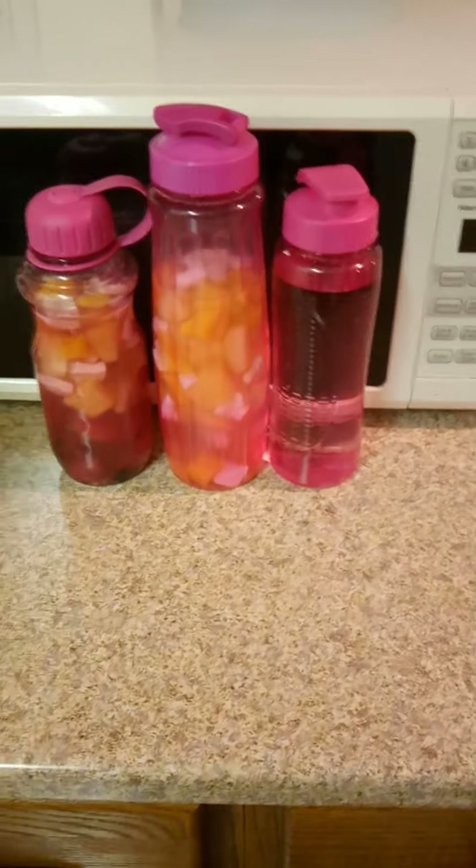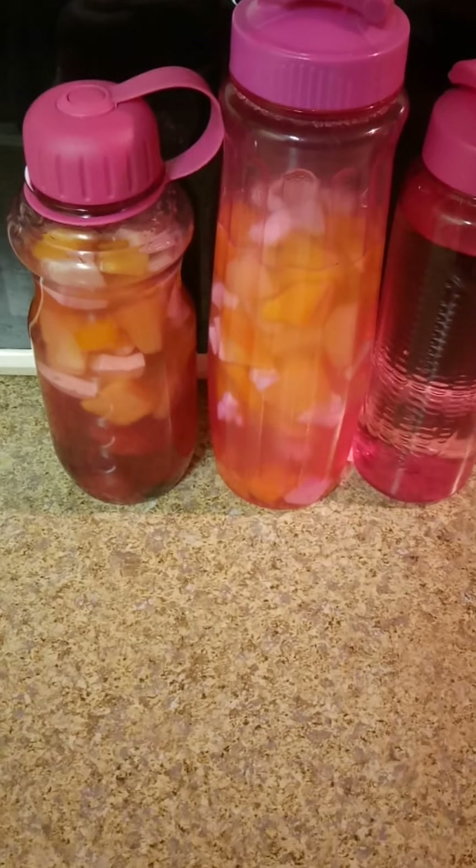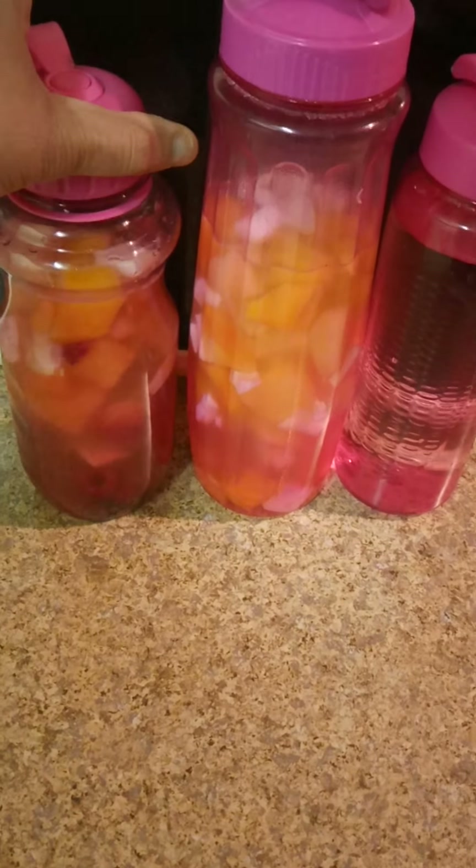Hi guys, happy Friday. I'm using my detox infusion water with frozen fruits — mango, coconut, strawberries and berries, peach, and pineapple. I believe in my detox water. Nothing but fruit to help you lose weight.